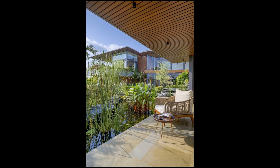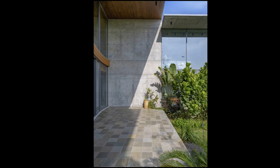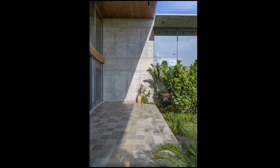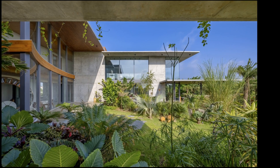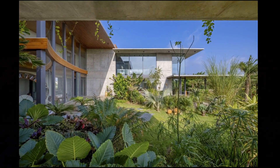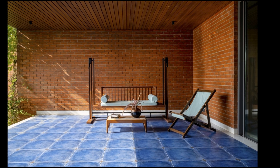A design that seamlessly blends form, functionality, and aesthetics to create a harmonious living experience in tune with nature. Located on the outskirts of Ahmedabad, Anand Van stands as a tribute to the delicate balance between practicality, privacy, and beauty. This home, sheltering a family of five and surrounded by lush greenery on three sides, is crafted to enhance the lives of its residents.